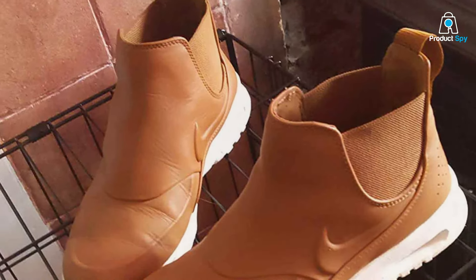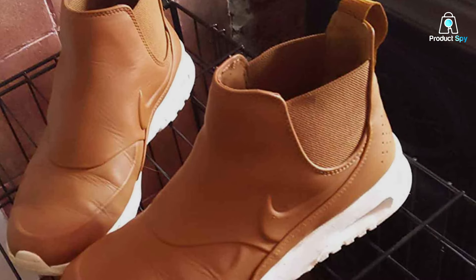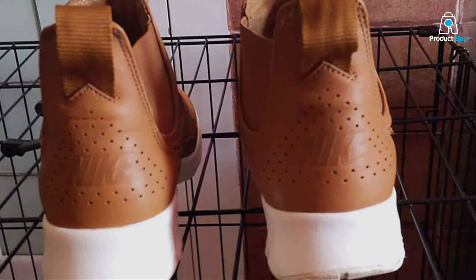Constructed with robust materials and a reinforced midsole, these shoes are built to support athletes in their pursuit of lifting excellence. The grip is specially designed for the lifting platform, ensuring you have the foundation you need to push your limits.